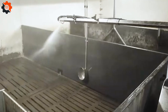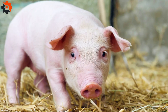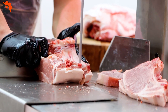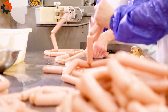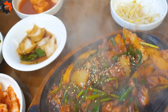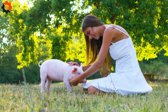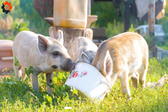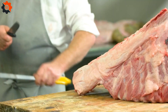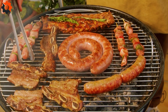As we wrap up the pork segment, let's reflect on the entire production process. From the high-tech farms to the precise factory process, every step is designed to ensure the highest quality pork reaches your table. What do you think about the pork processing and farming process in the USA? Share your thoughts in the comments below, and don't forget to follow CLG Machines for more fascinating insights into the food processing world.